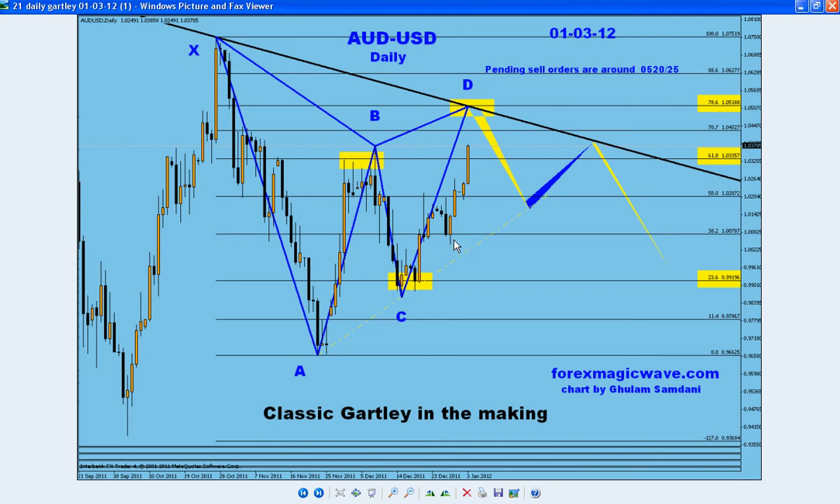I had a long last night which I closed already. I made enough pips, but I didn't see this before — otherwise I wouldn't have closed it.